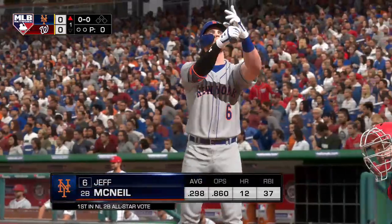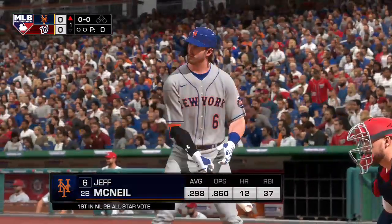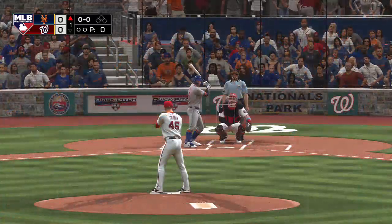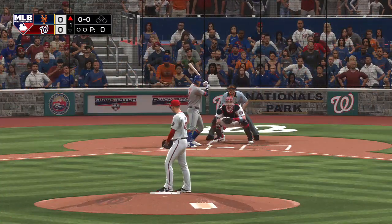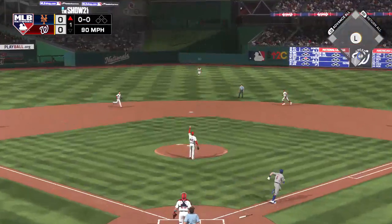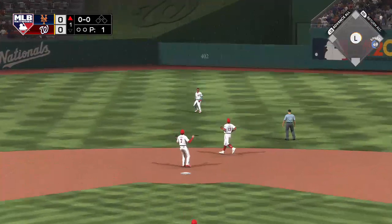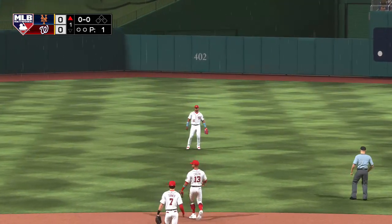And now in the box, Jeff McNeil. We are ready for some daytime baseball. The second baseman, number six. First pitch coming — lifted in the air to shallow center field. In comes the center fielder, he gets to it and makes the catch for the first out.